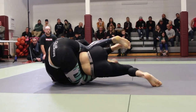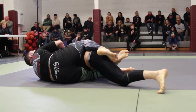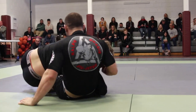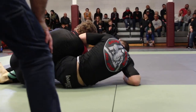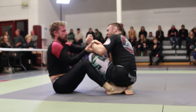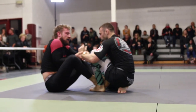He's now going to be hunting for the back. He's got one hook. I believe he's got the seat belt now, just looking for that second hook. As Vikente turtles, looks like Alexander is going to slide off. Vikente is now in the open guard of Alexander looking to pass, but Alexander is able to defend the guard pass and end up on top. Very good defense there.